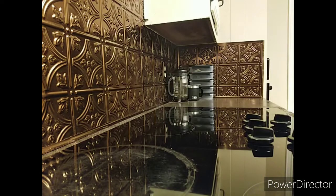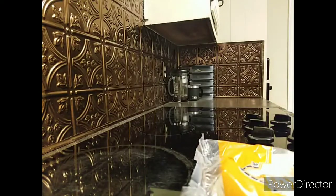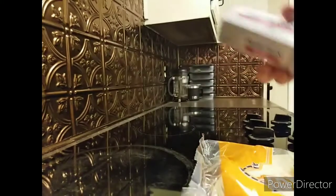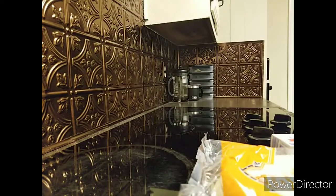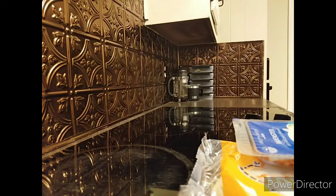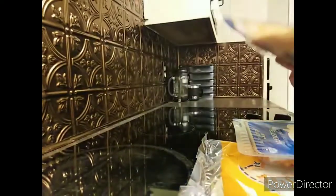Hey guys, welcome back to my channel. I'm Alex and today I have a quick Aldi haul for you. This is just the shopping I've done after about two or three weeks of buying nothing but milk and bread. All the items in this haul I got for less than forty dollars total, which is pretty amazing because this many items at Walmart definitely would not have been forty dollars.